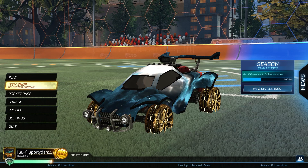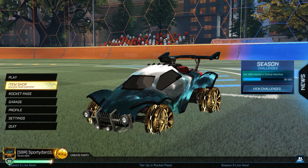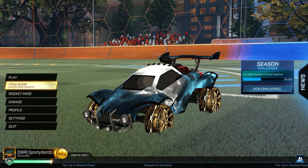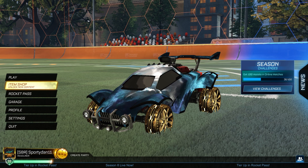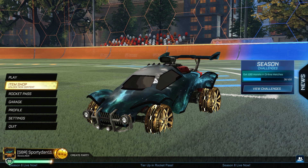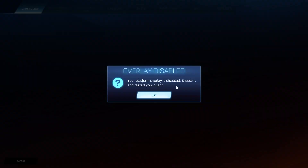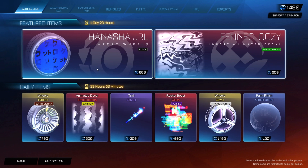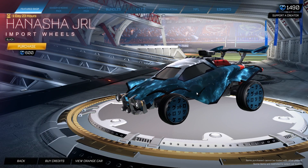Hey, what is going on guys, it is Swernand here. Welcome back to another Rocket League item shop. I know it has been a while and I know it sounds like I am sick — it's because I actually am. But anyway, welcome back. Today is September 29th, 2022, on a Thursday, and the item shop is okay — nothing too crazy.